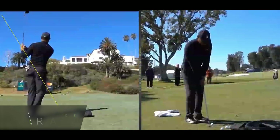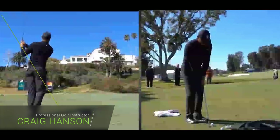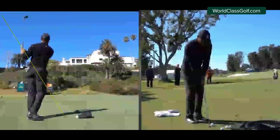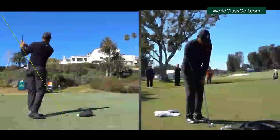Hi everybody, Craig Hanson here and welcome to my video. We're checking out some of the best players in the world here, some of the best pitchers. We're looking at the characteristics or hallmarks of great pitchers, the different styles. And I'm going to show you guys a couple of things that most of you have never seen before.